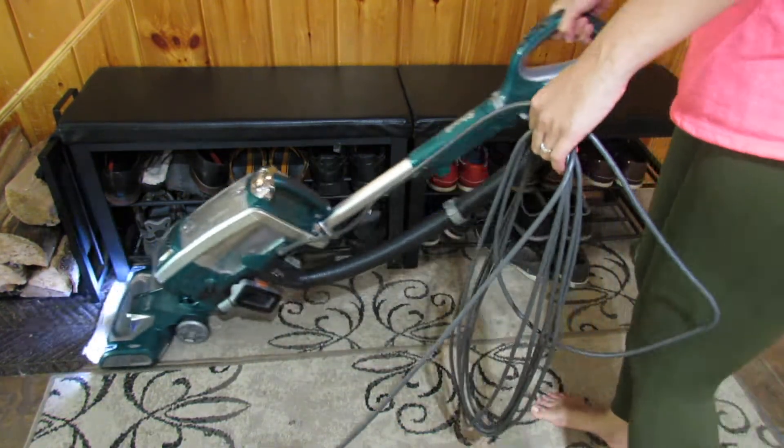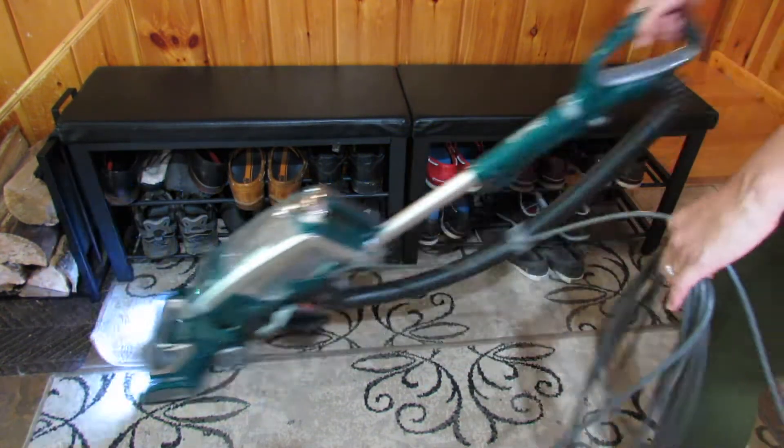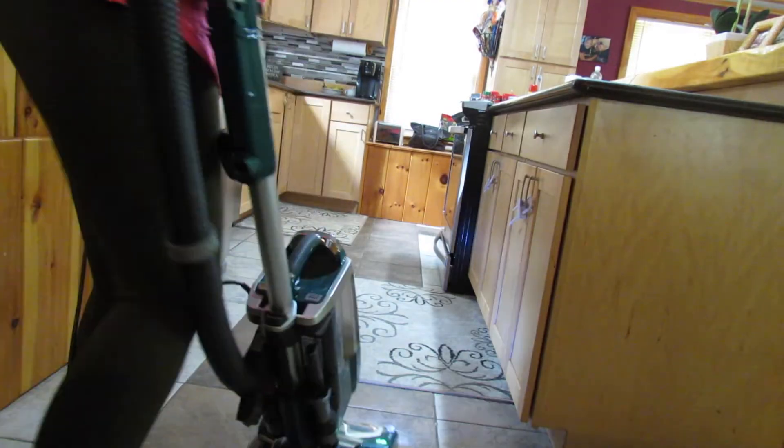Now I am going to finish up with vacuuming throughout the whole house. We have two dogs that live in our house, so I really do try to vacuum every other day if possible.